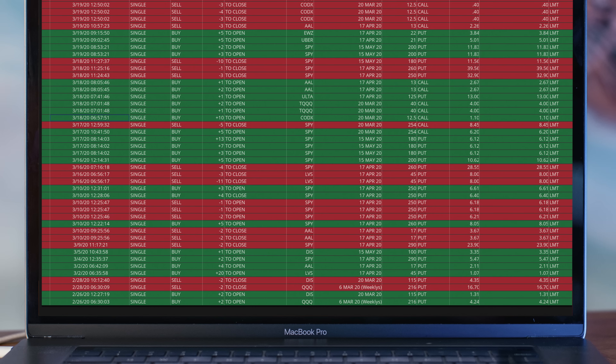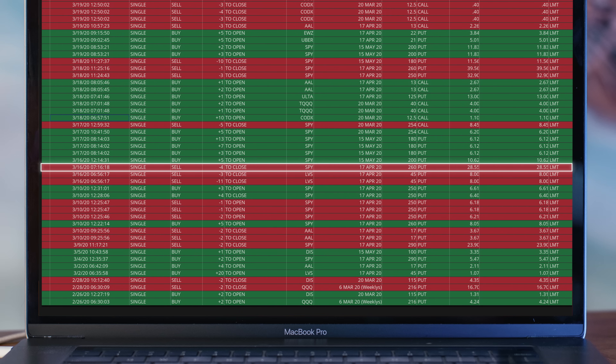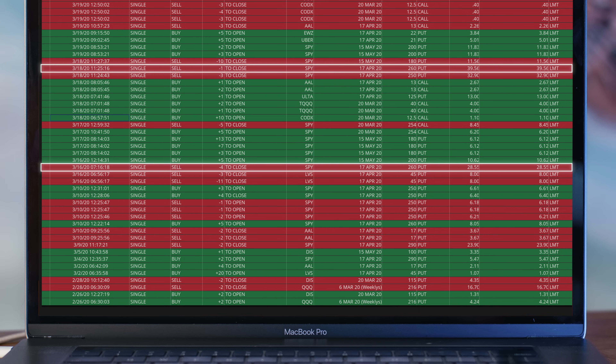Then on March 10th, I decided to play SPY again. I purchased five contracts of puts for $805 a piece. Six days later, I sold four of the five contracts for $2,855 a piece, netting a profit of $7,395, leaving me with one contract in case the market continued to fall. I ended up selling that last contract for $3,956 for a grand total of $11,351 in profit on March 18th. If I would have held all five contracts till the 18th, I would have made an extra $4,000 in profit — but you never want to let those green trades turn red, so it's better to lock in the profit.